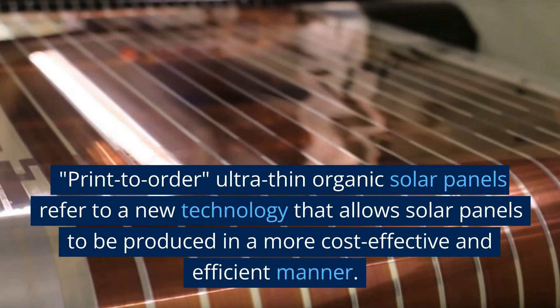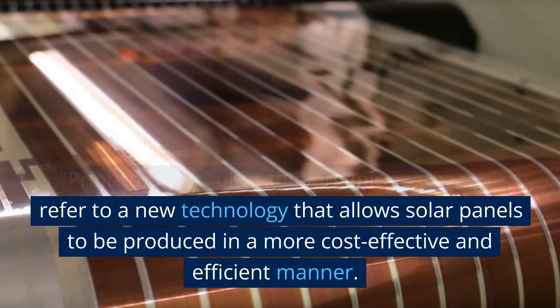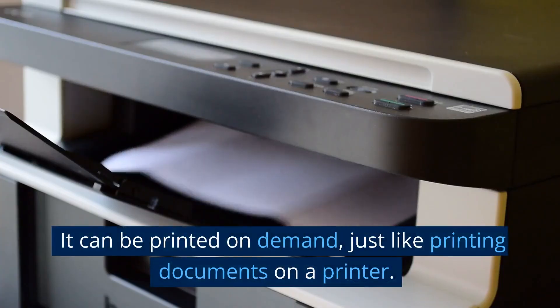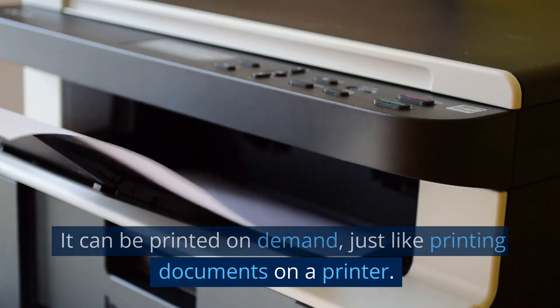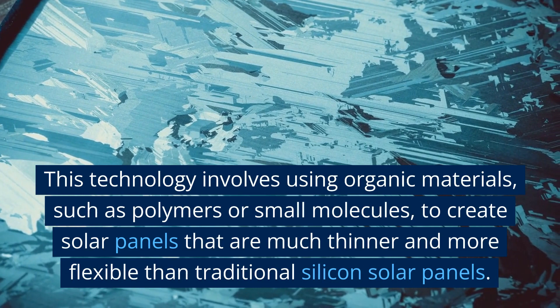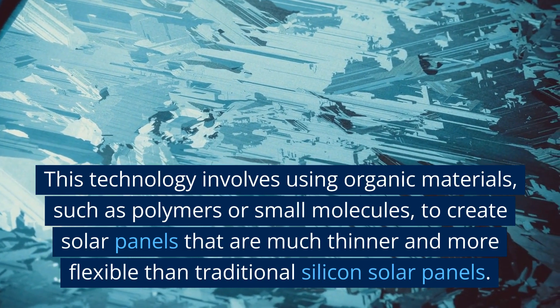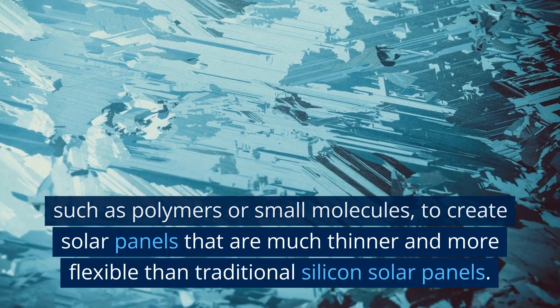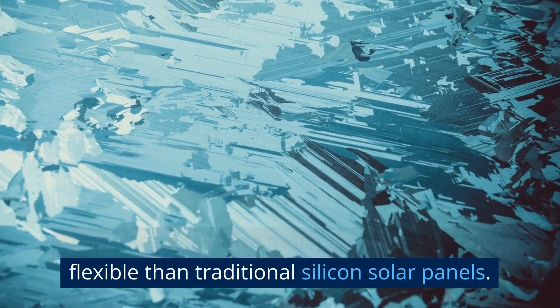Print-to-order ultra-thin organic solar panels refer to a new technology that allows solar panels to be produced in a more cost-effective and efficient manner. It can be printed on demand, just like printing documents on a printer. This technology involves using organic materials, such as polymers or small molecules, to create solar panels that are much thinner and more flexible than traditional silicon solar panels.